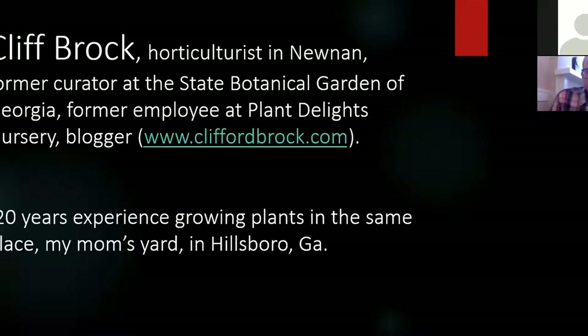I am a horticulturist. I have a degree from University of Georgia. I worked at the State Botanical Garden for quite a long time, maybe 10 years in total, both as a part-time worker and as a curator of the Flower Garden. I'm also a blogger, and I was an employee at Plant Delights Nursery, which is a specialty mail-order nursery for hard-to-find plants.